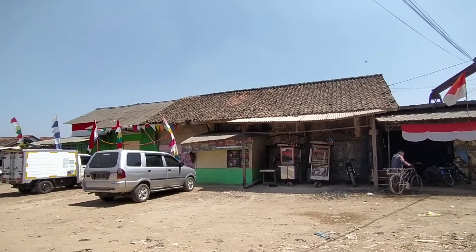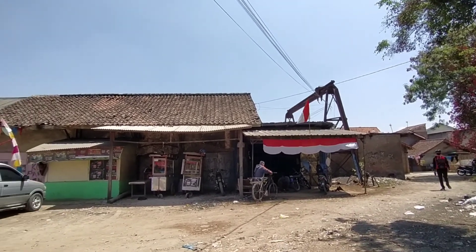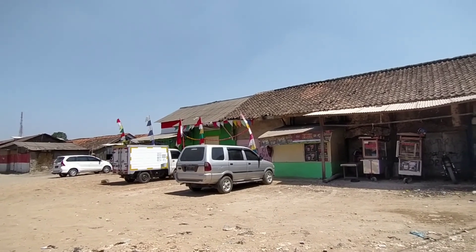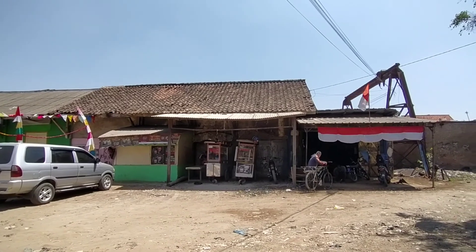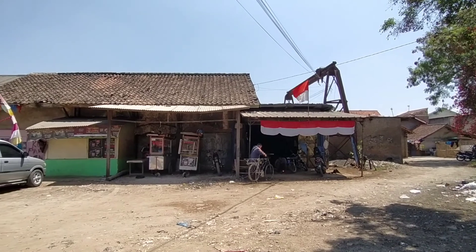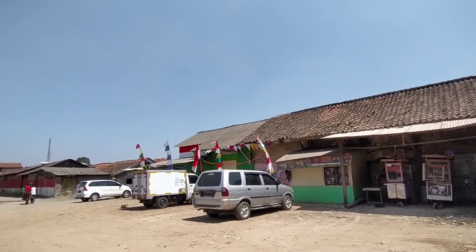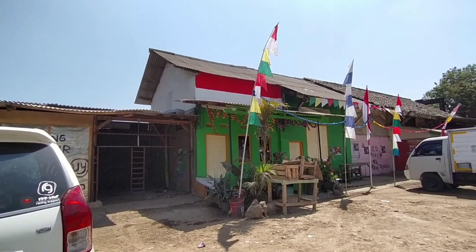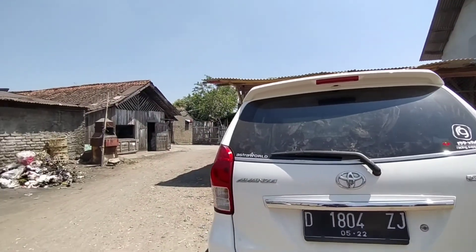Saya sudah berada di Stasiun Banjaran. Stasiun Banjaran, singkatannya BCA, adalah Stasiun Kereta Api Non-aktif kelas 3 yang berada di Kecamatan Banjaran, Kabupaten Bandung. Stasiun ini termasuk dalam wilayah aset 2 Bandung. Kondisi stasiun ini sekarang sudah menjadi rumah warga. Saya harap bisa diaktifkan kembali dari Ciwedai menuju Bandung. Saya melihat dari sebelah barat, kondisinya sudah menjadi tempat tinggal warga setempat.